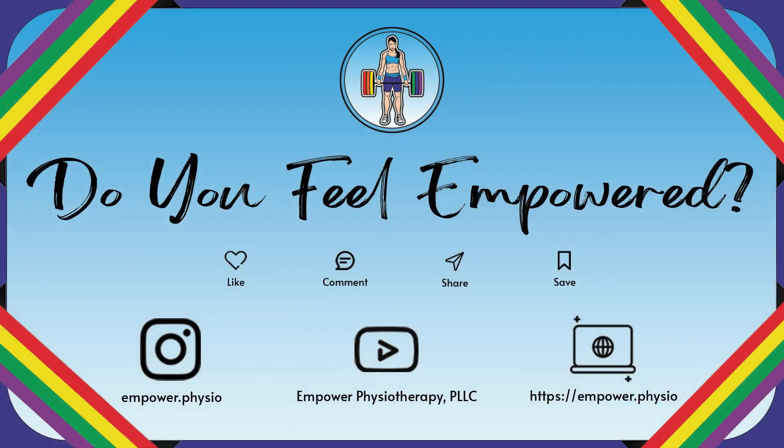So go ahead, give this a try at home and see if it helps you get more inhale, more air as you breathe. Thank you.